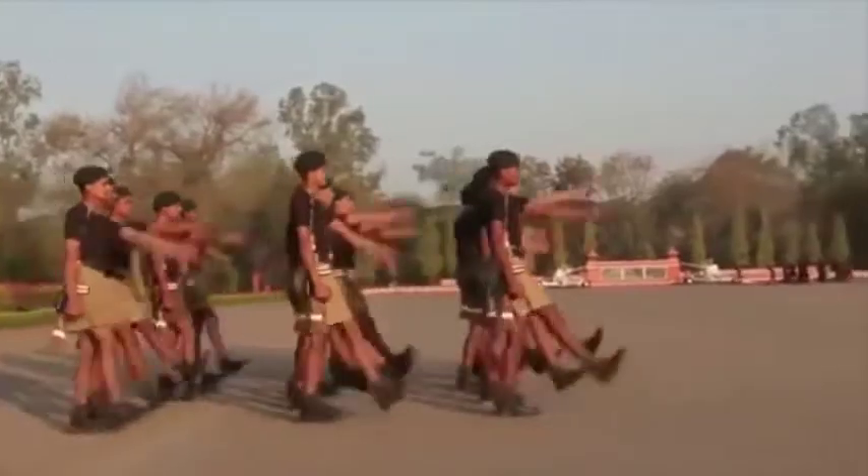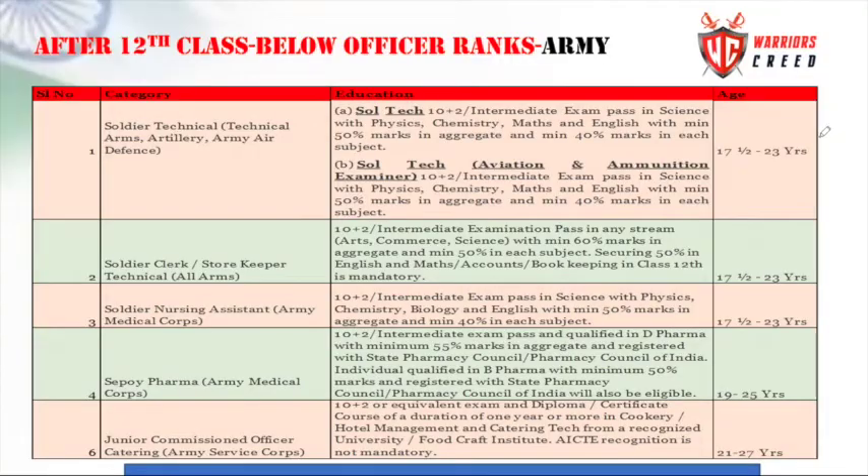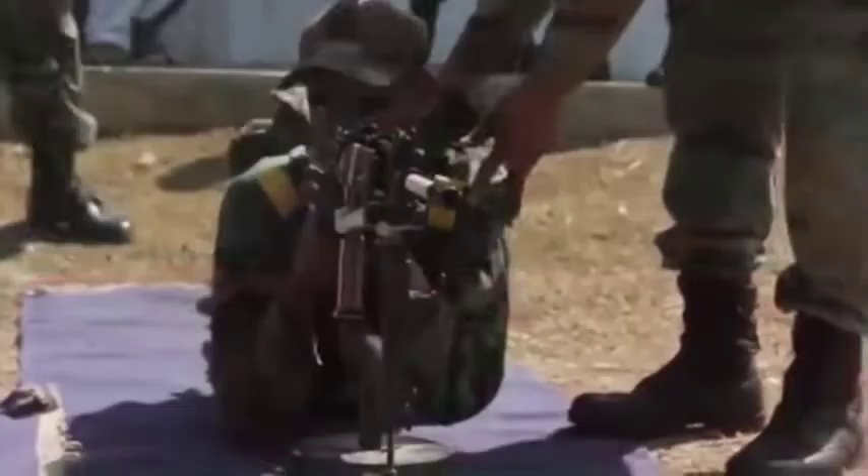We have the Soldier Clerk and Storekeeper Technical - All Arms, also known as SKT All Arms. The minimum qualification is 10 plus 2 in Arts, Commerce, or Science stream. The minimum marks required are 60% aggregate and 50% minimum in each subject.